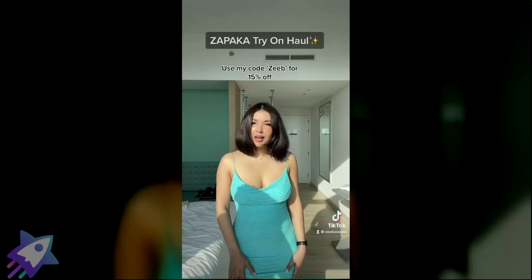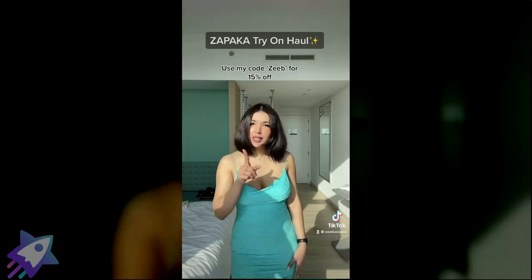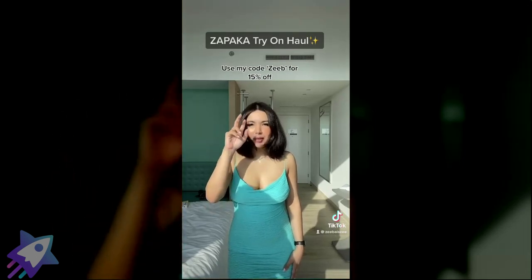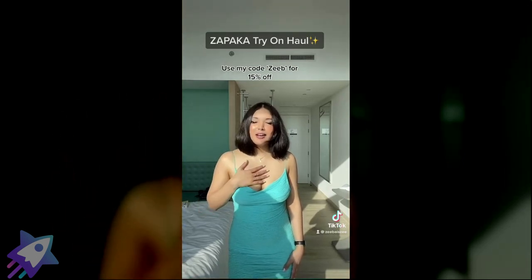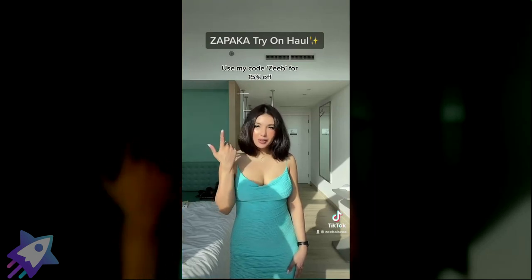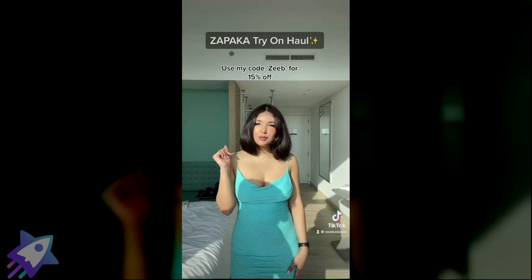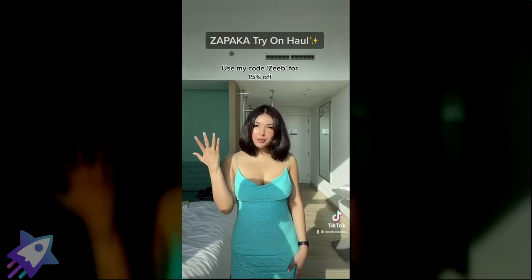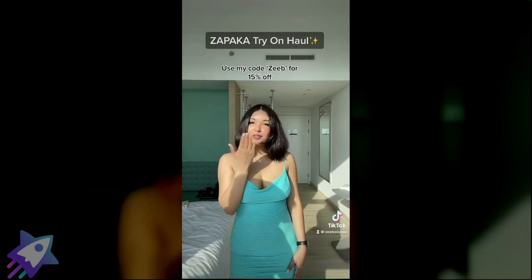Zapaka is the place to go for some out-of-this-world shopping. I love you, thank you for watching. My code is ZEEZULUECHOECHOBRAVO — the product details are all there for you. I'll see you soon, I love you!